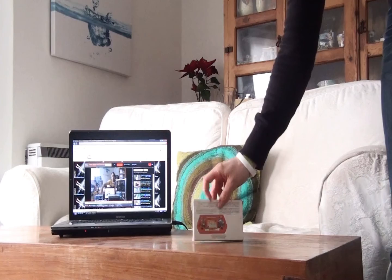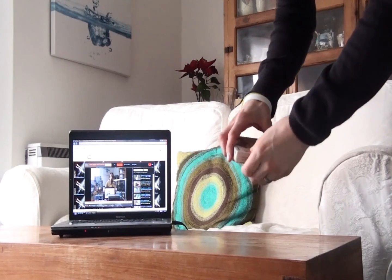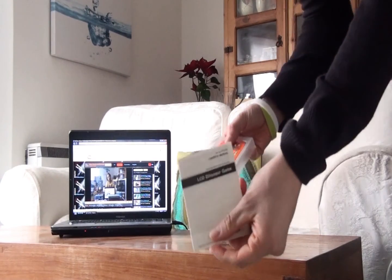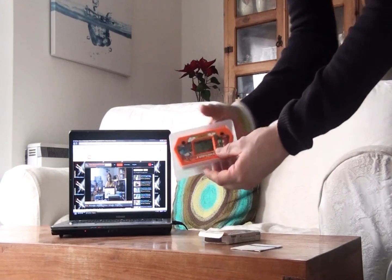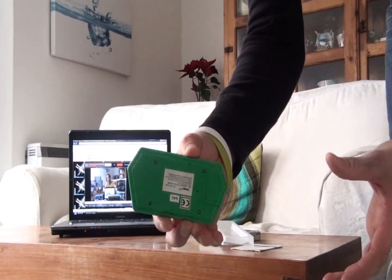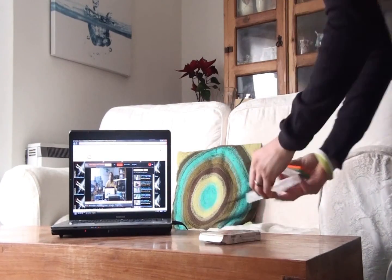Up next is a small but fun handheld from Tandy — this is Dinosaur from 1990. What is really strange about this game is that the music in the background is 'London Bridge is Falling Down', which is weird enough, but the object of the game is that you're a Tyrannosaurus Rex and you have to capture the Pterodactyls as they fall from the sky.